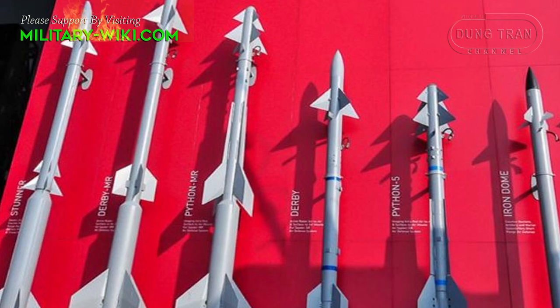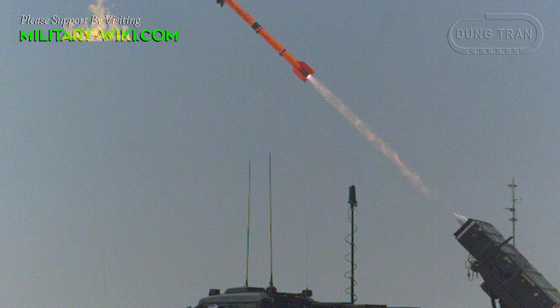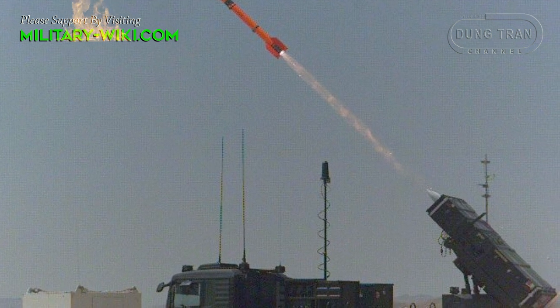Both of these missiles are smokeless. This makes it harder to visually detect the missile and its launch position.